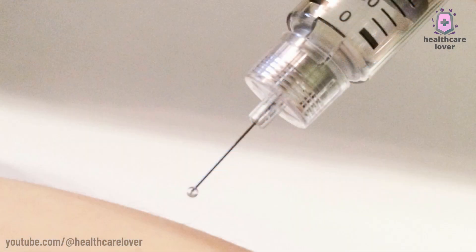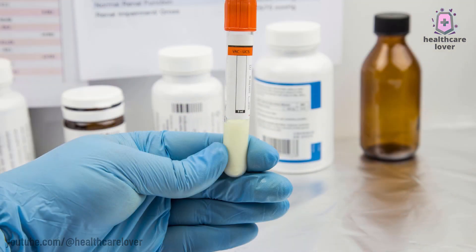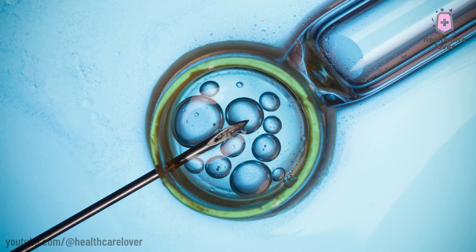The procedure starts with a woman taking medicine to encourage the development of numerous eggs in her ovaries. Once the eggs are ready, they are extracted during a small surgical operation. Next, the eggs are fertilized with the partner's or a donor's sperm in a laboratory dish.